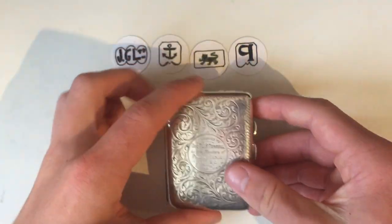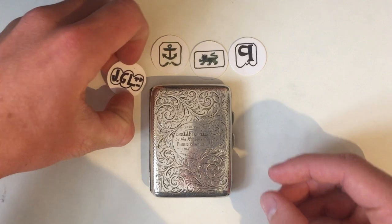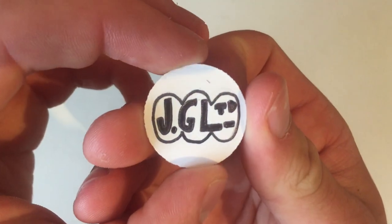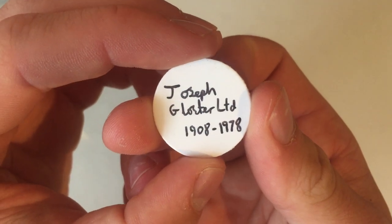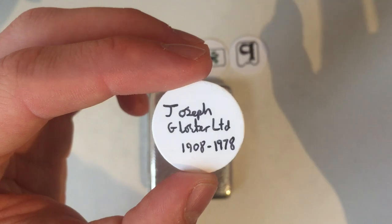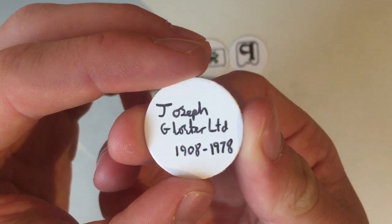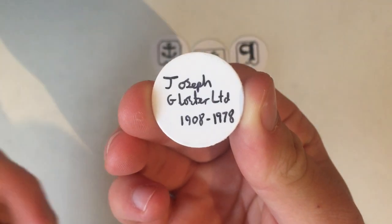So onto the hallmarks, as I'm trying to teach people about them. The maker's mark is JGL Limited, and that stands for Joseph Gloster Limited. He worked in Birmingham — quite a prolific maker. He made all kinds of things: cigarette cases, spoons, cutlery, all the traditional sort of stuff. He worked from 1908 until 1978, or his family did at least, because it's quite a long time.